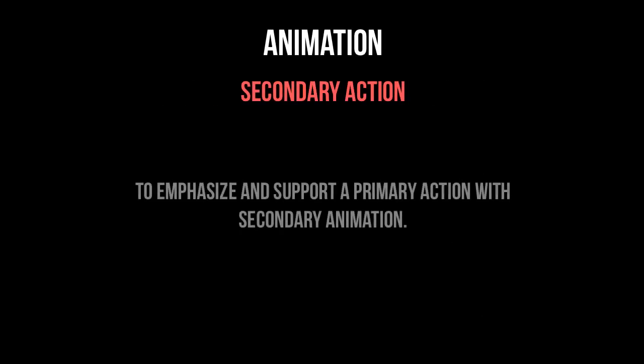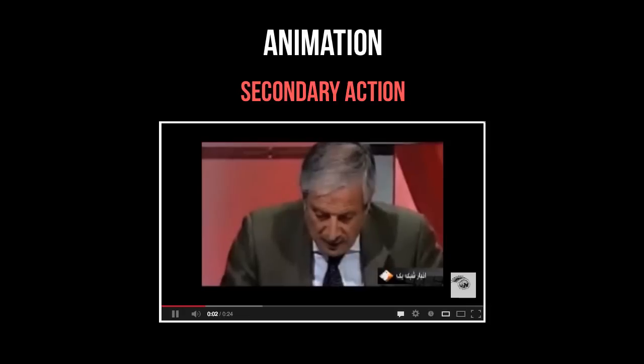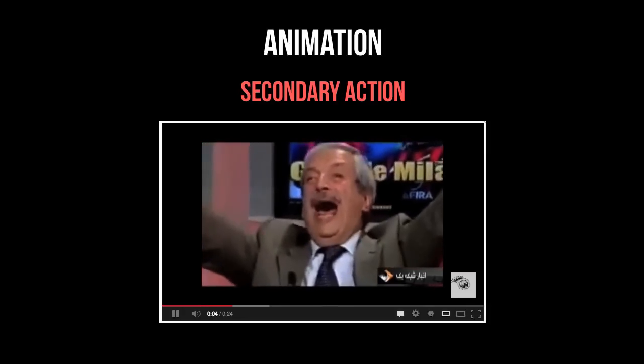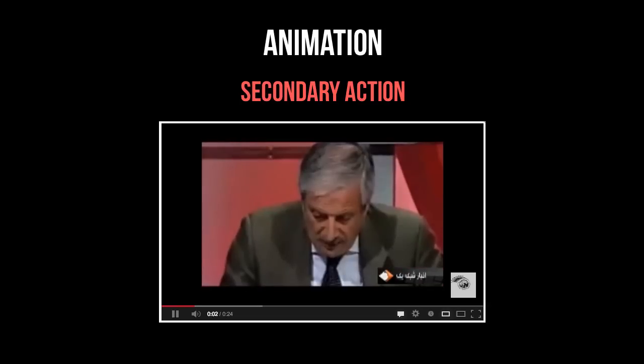Number six: secondary action. It's somewhat similar to the last one, and the purpose is to emphasize and support the main action. A common example of this is facial animation. When trying to convey an emotion, it's often the body language that does most of the work and the facial expression simply supports the body language. In these cases, the body action is primary and the face action is secondary.